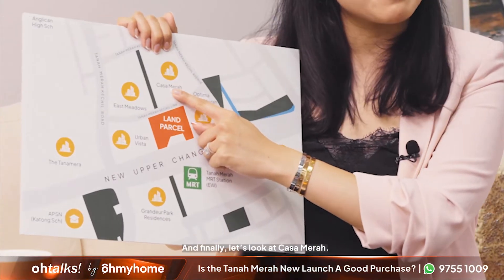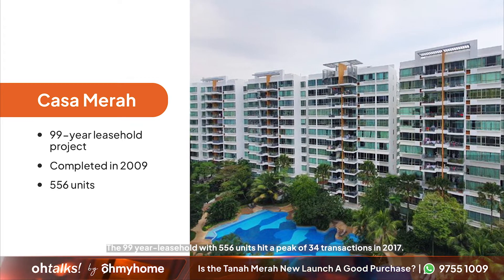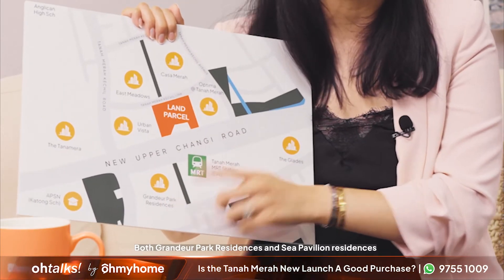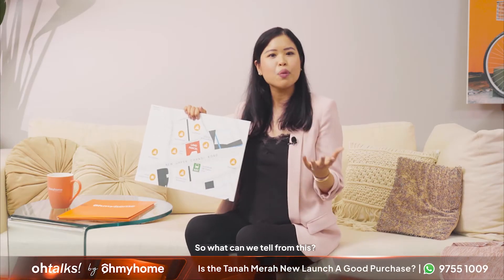Finally, let's look at Casamera — a 99-year leasehold with 556 units that hit a peak of 34 transactions in 2017. Sales have picked up again since 2019, with 28 transactions recorded in 2021. Let's focus on new launches now. Both Grandeur Park Residences and Sea Pavilion Residences were launched in either 2017 or 2018 and are now sold out, with Grandeur Park Residences being a large project of 720 units.